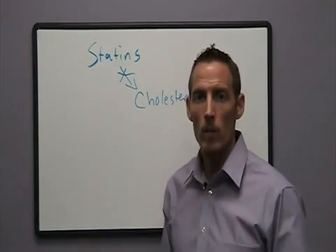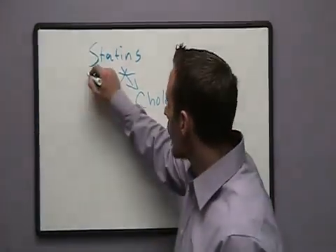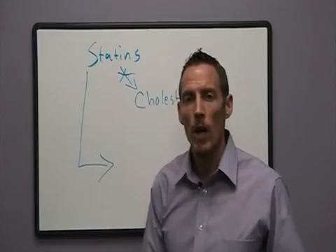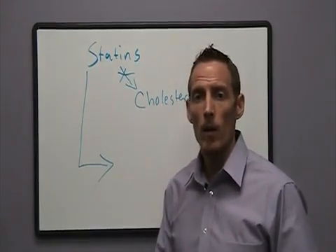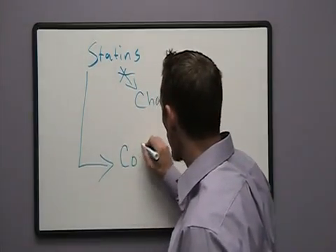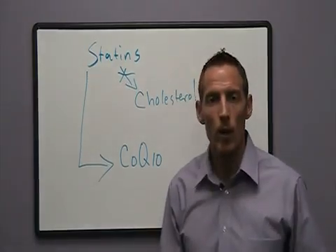However, there's a dirty little secret about statins that you should be aware of. The first one is this: the most common side effect of statins is muscular weakness and muscular pain, and there's actually a mechanism for that. Statins actually deplete something called CoQ10, or Coenzyme Q10.